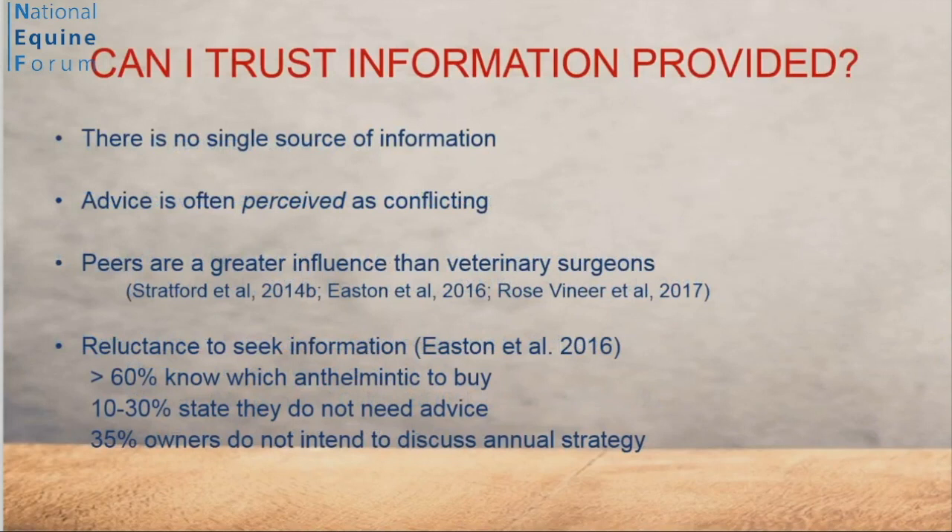The second question: can we trust the information provided? There is no single source of information on how to deworm horses, and the advice is often perceived as conflicting. The advice may actually be very similar and aimed at the same endpoint, but because this subject is complicated, owners often perceive they're getting conflicting advice. Sadly, there are studies demonstrating that horse owners turn to their peers for information more readily than to professionals. There is a general reluctance to seek information — people take deworming for granted. More than 60% of owners claim they know what treatment to use, and around a third state they don't need advice.